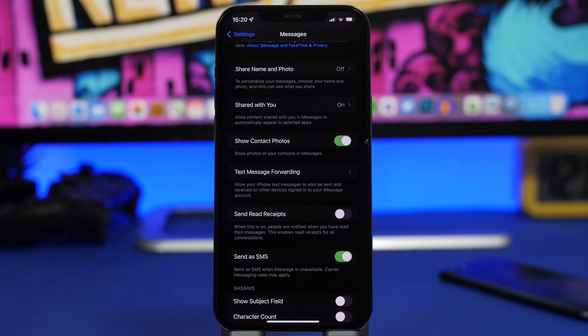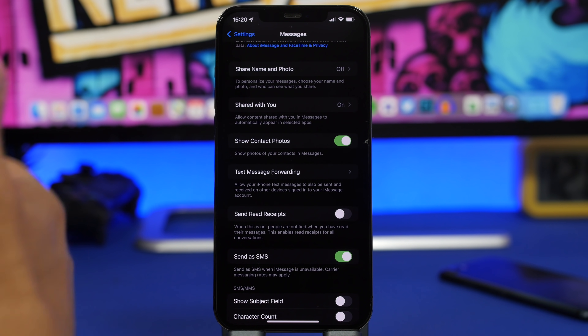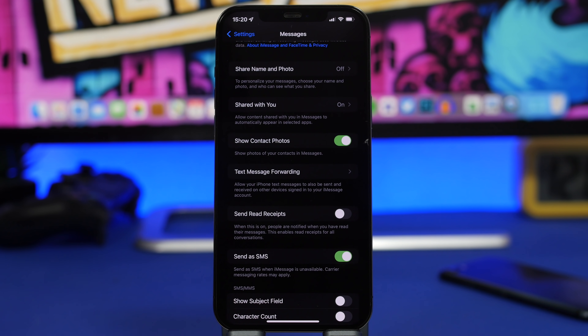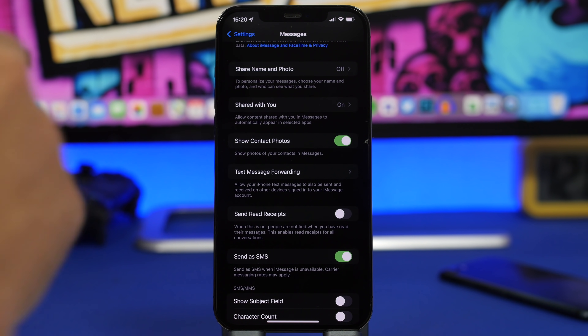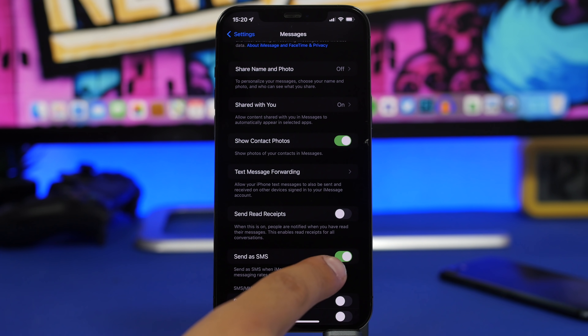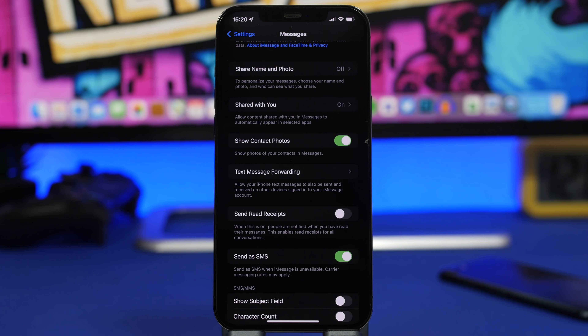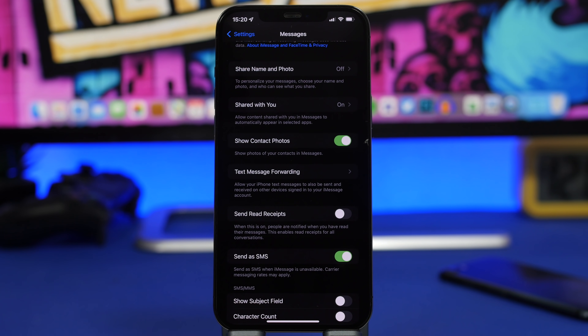Next, go to iMessage settings and make sure Send as SMS is turned on. This allows you to send messages to people who don't have iMessage — for example, friends who use Android. Those messages appear with green bubbles. If you disable this, you won't be able to send normal SMS messages to people without iMessage, so always keep this on.